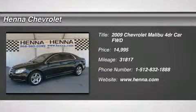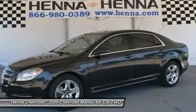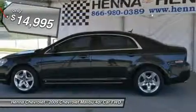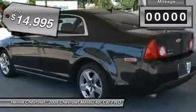Ecotec 2.4 LA4 MPI DOHC VVT16V. This 2009 Chevy Malibu LT, with its strong V6 performance, is an exceptional value with its excellent ride and handling.